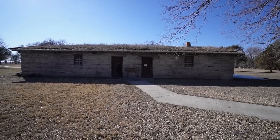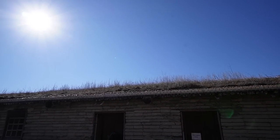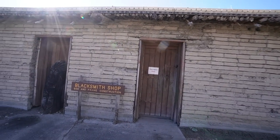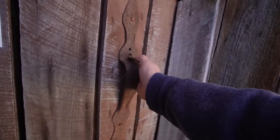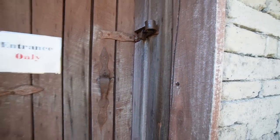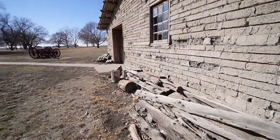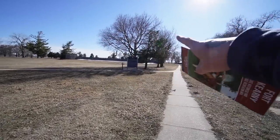Here we are at the blacksmith shop, and it's actually got a sod roof on it. Can you guys see that? There's grass growing out of the roof, which means these are probably all mud and sod bricks that they would have used back in the day. It is locked — that's a bummer. Google Maps said it was open. They lied. There are broken windows but I can't see anything in there. Hopefully that one over there is open.